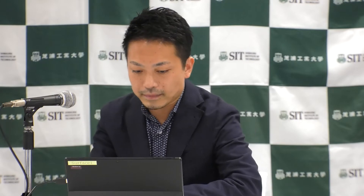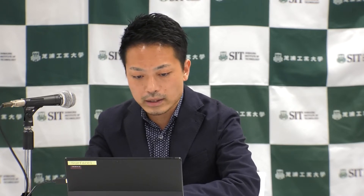The first lecture is presented by Professor Maeda Shingo, who is a professor from the Department of Engineering Science and Mechanics. It's an honor to be here and to present my work. My name is Shingo Maeda. I'm working with Engineering Science and Mechanics in SIT.